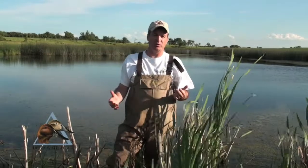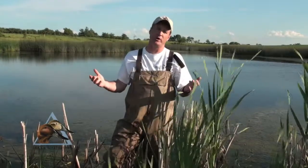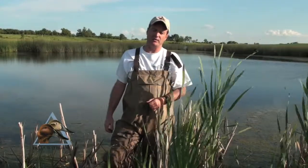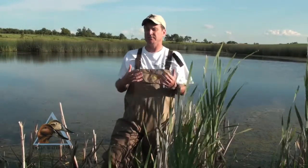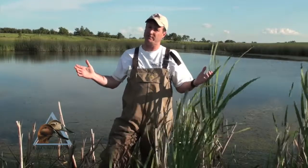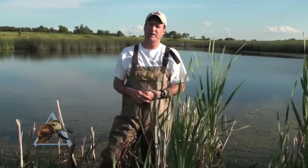The Adopt-a-Pothole program provides you with a unique opportunity to protect prairie potholes that are so critical to the future of duck production in North America. We would really encourage you — as I have — to give to Adopt-a-Pothole. You can really leave a legacy for you and your grandchildren by protecting these wetlands forever. Please donate to Adopt-a-Pothole. Thank you.